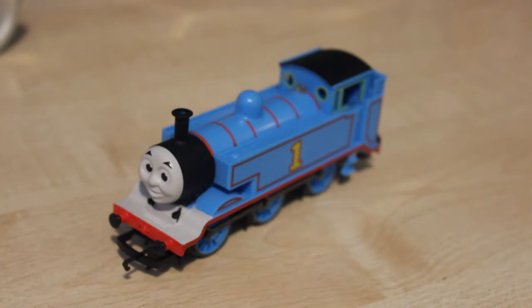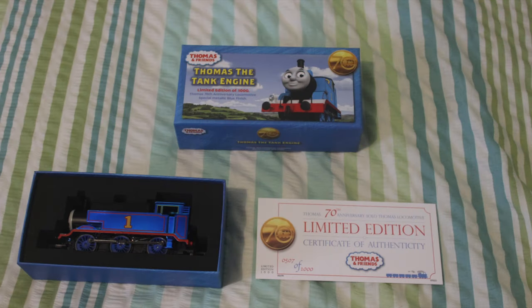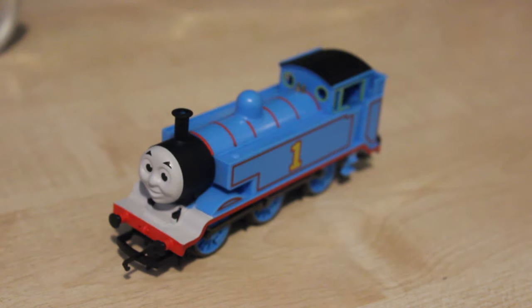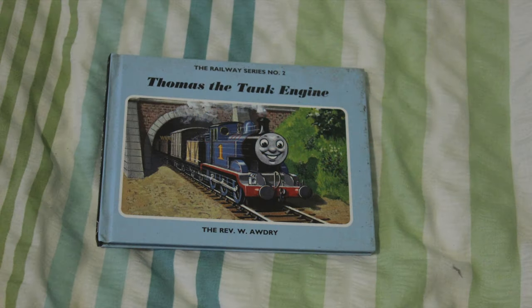Earlier this year as well, I picked up the limited edition 70th anniversary Thomas. Thomas the Tank Engine was the second book of the Railway Series, and that was released in 1946, which makes Thomas 70 years old this year.